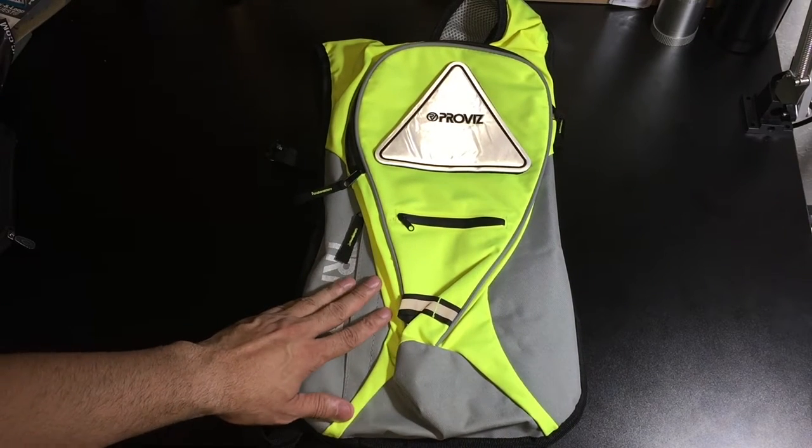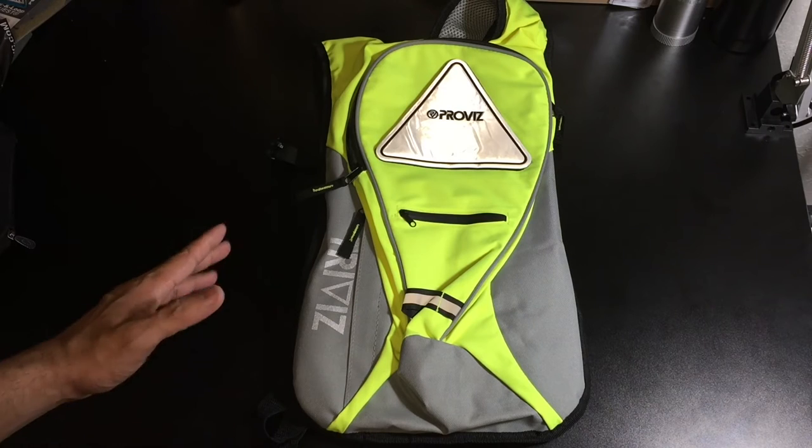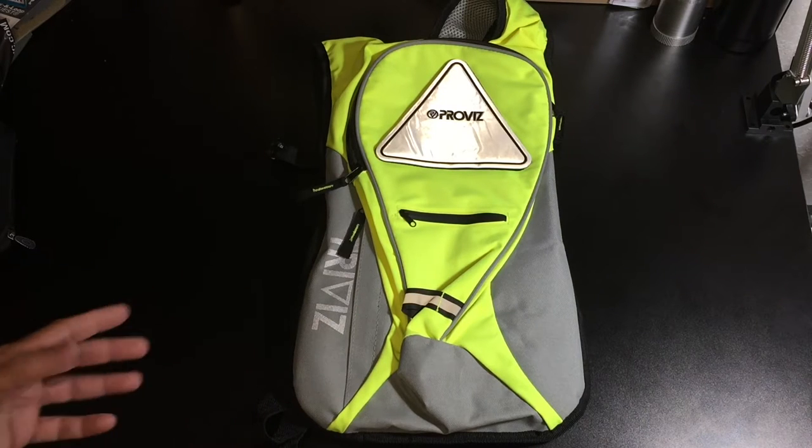Let's start off by looking at their high visibility rucksack. I asked them to send me this particular model — this is actually the smaller model that they offer — because I was looking for something very small, very minimal that will stay close to my back, so I can just throw a couple items in there without having to throw them in my pockets.